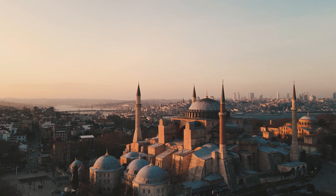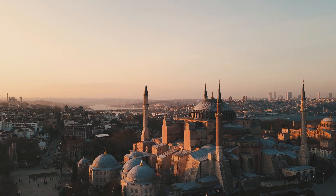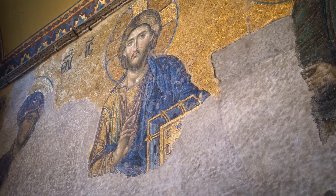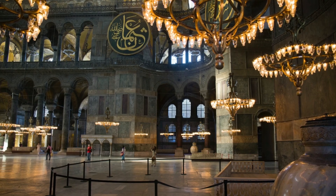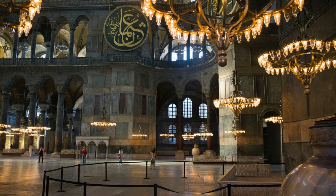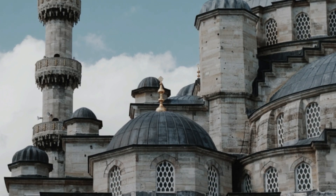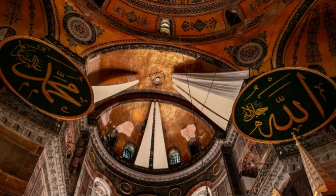Tourists flock en masse to the Hagia Sophia Museum for its stunning architecture, glorious interior views and historical significance. Built between 532 and 537, the building was a church for nearly a thousand years. It then served as a mosque from 1453 until 1935, before becoming the secular museum that it is today. Once the biggest cathedral in the world, the Hagia Sophia is considered the magnum opus of Byzantine architecture.